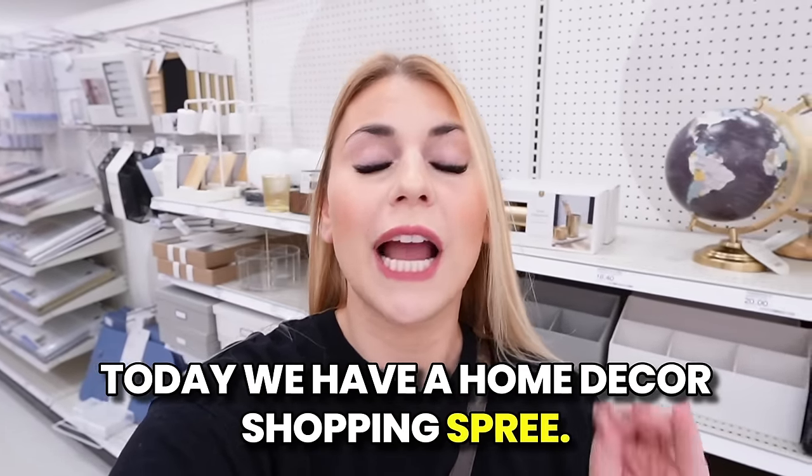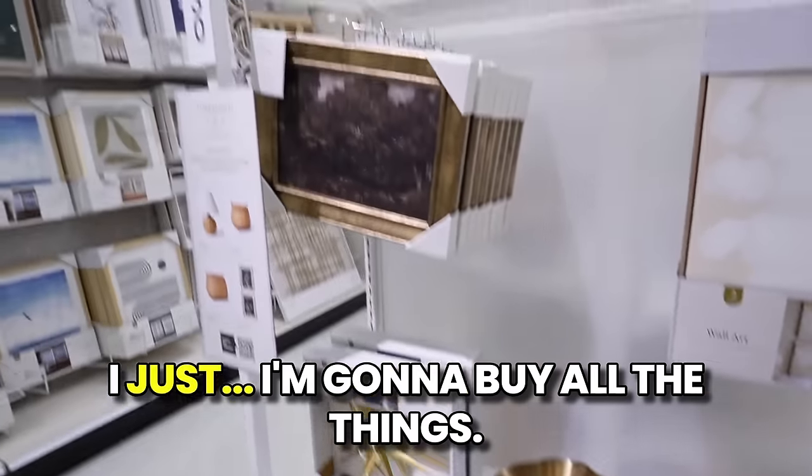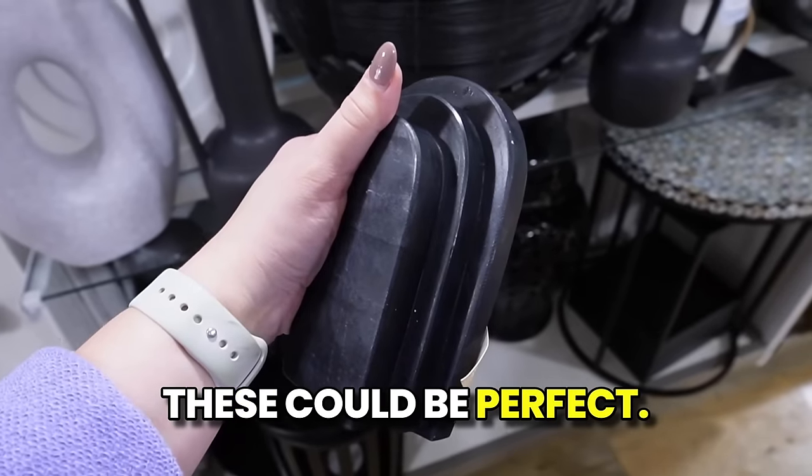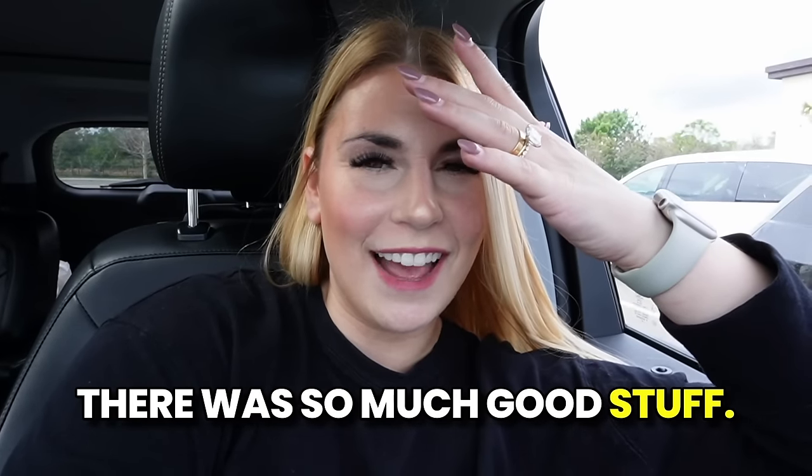Today we have a home decor shopping spree. Home goods is packed with good stuff — I'm gonna buy all the things! These could be perfect. Home goods has really good vases today. There was so much good stuff; that trip to home goods was like too successful.